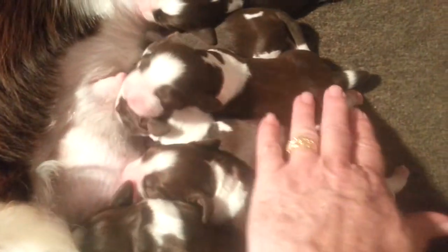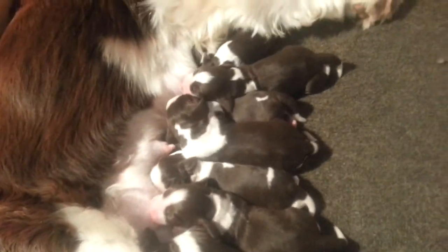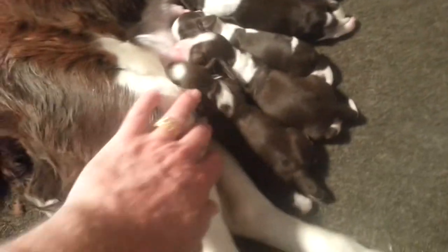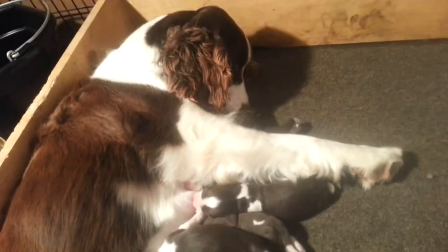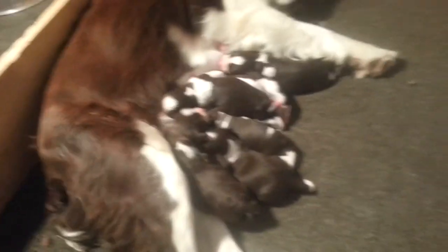Some have a solid back, some have little beauty marks, but they're all beautiful. We will update this video as soon as their eyes are opened and give them numbers, and then we can go from there. But this is just a quick look, and we will keep in touch.